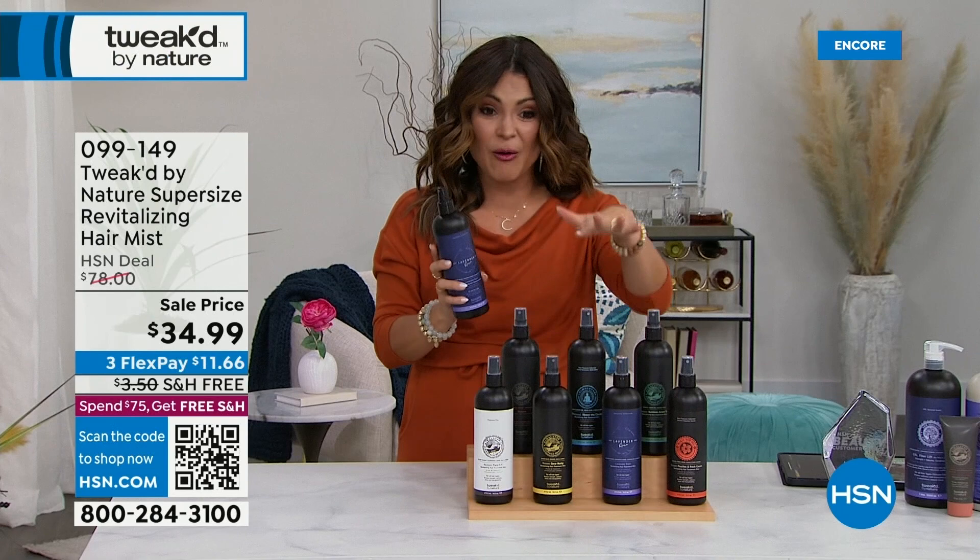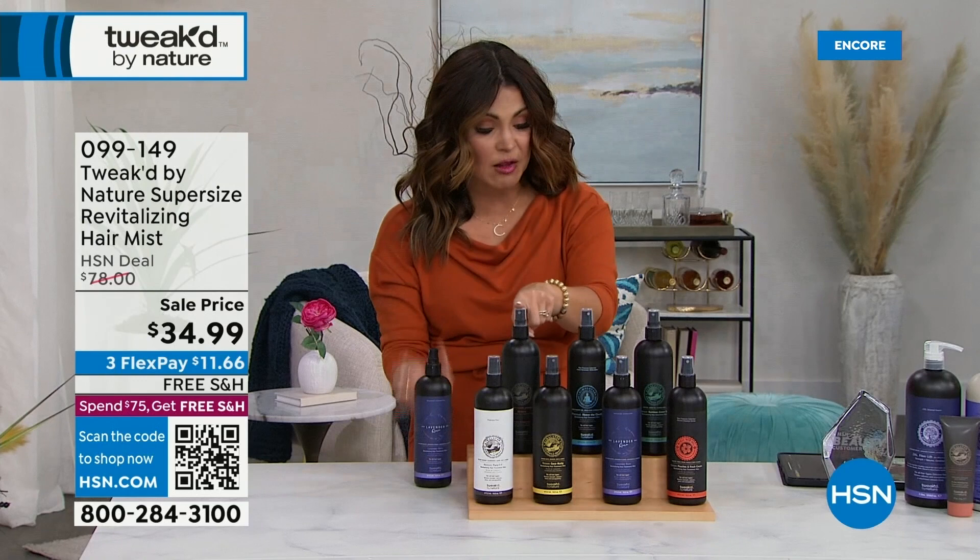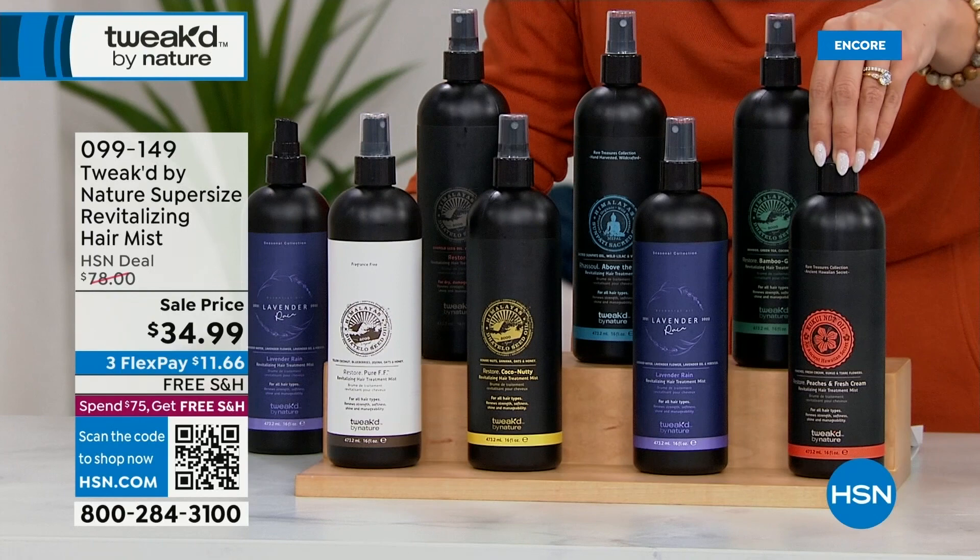We also have Ditello, Above the Clouds is back in stock, Bamboo Green Tea, Peaches, and Fresh Cream. There's the Lavender Rain, Coco Nutty, and the Pure Unscented.